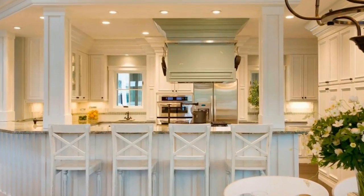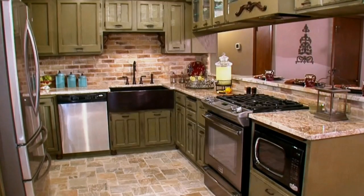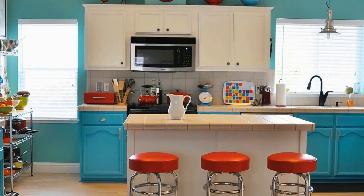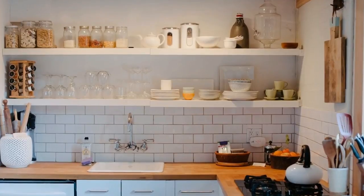The countertop is a white quartz by Wilsonart, which gives the kitchen a bright marble look. The backsplash is a SIA white subway tile. The irregular tiles give an old world hand-pressed look, with the wavy texture reflecting the light beautifully. These GE stainless steel appliances complete the kitchen, adding modern sophistication and energy efficiency.